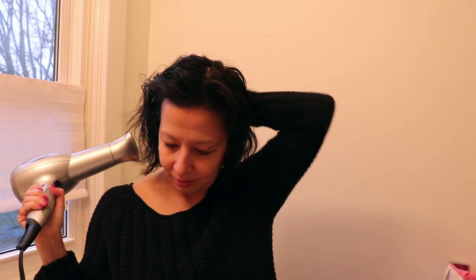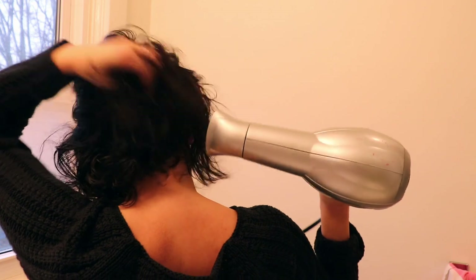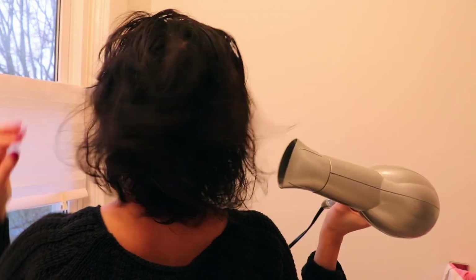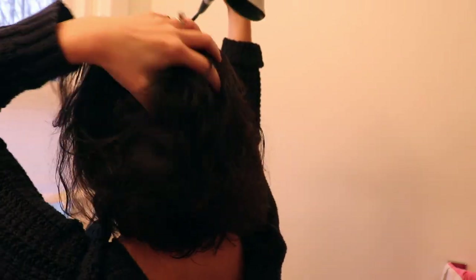I don't have a Dyson hair dryer. Do any of you? Is it worth the expense? I paid $25 for this one and I've had it for probably 10 years — it's worked perfectly well. It's not something I invest in. I have expensive hair tools, but this is not one of them. Look at that thinning spot — but don't worry, we're gonna fix that up. The rest of my hair is pretty thick.